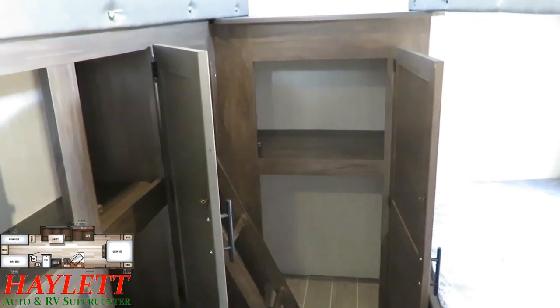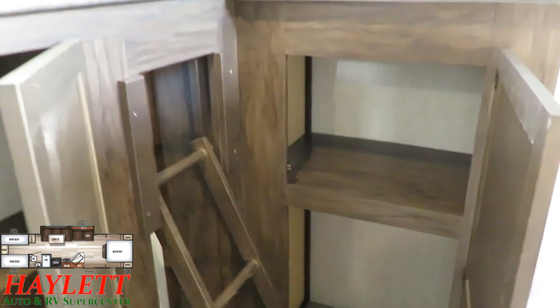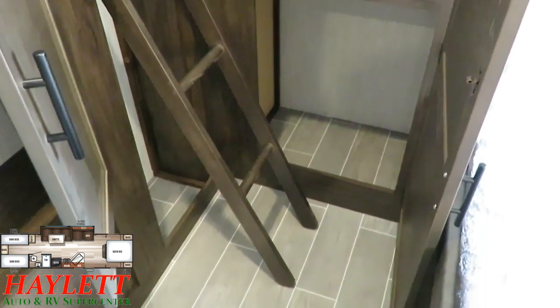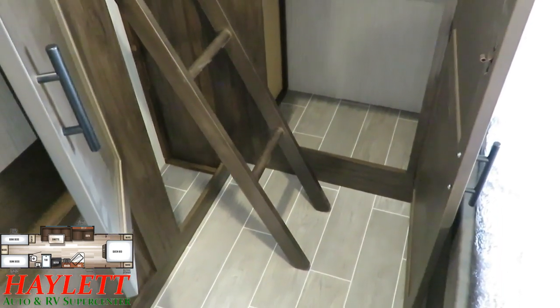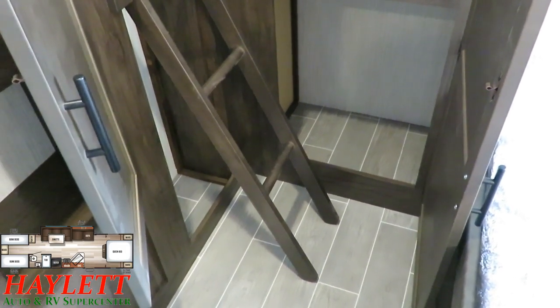That rear cabinet is deceptively deep — that is some huge storage. And you can see that you've got a built-in bunk ladder, so you don't have to throw the kids into the bunk and rip your shoulder blades.